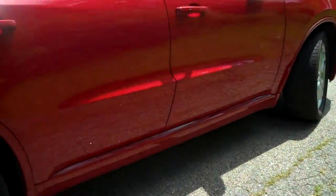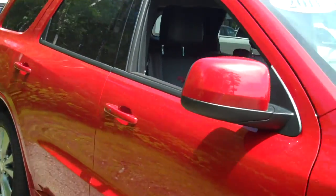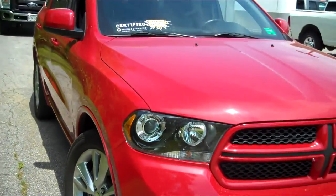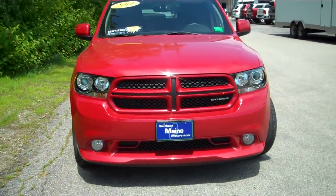Remote start as well on the key fob. This is just a beautiful truck, folks — 14,000 miles on a 2011 certified, so extended warranties to 100,000 miles on the engine and drivetrain. Other warranties are included, which we can go over with you.